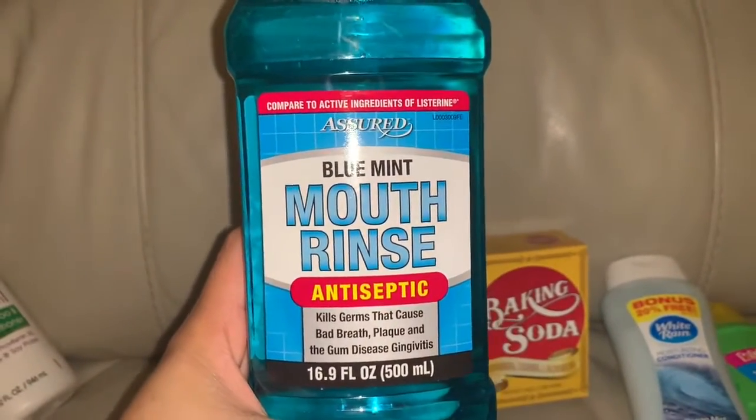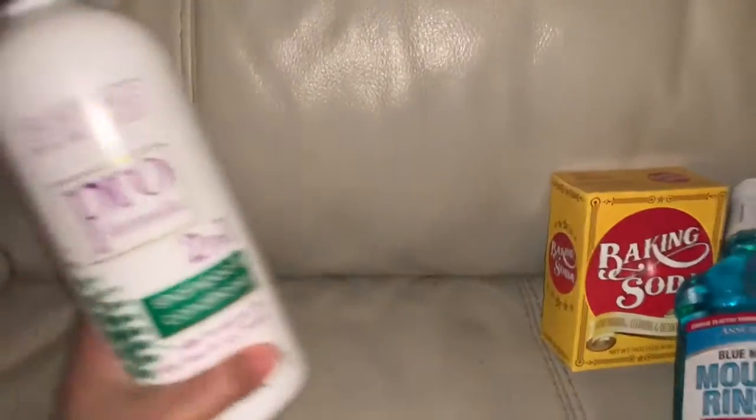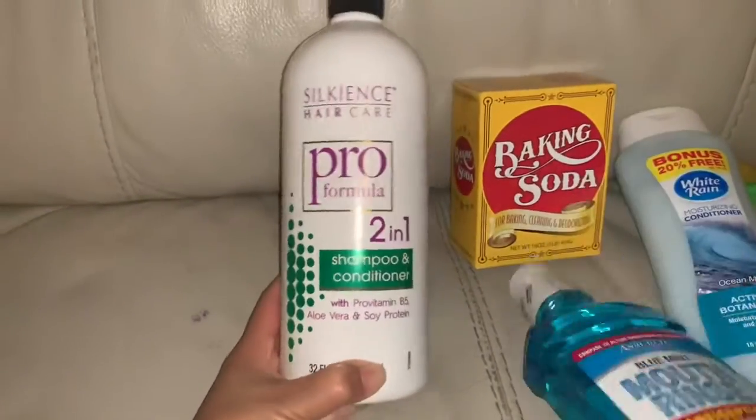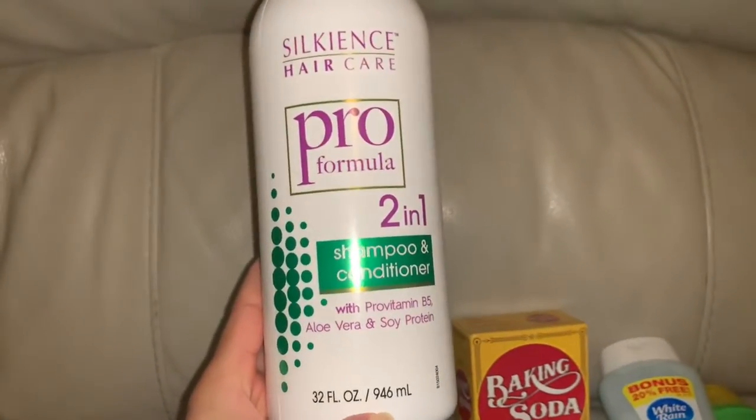This is a mouth rinse for after we brush our teeth, and then the shampoo and conditioner — this is a big one for a dollar, 32 ounces.